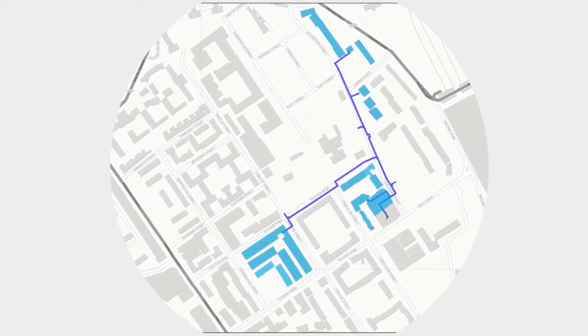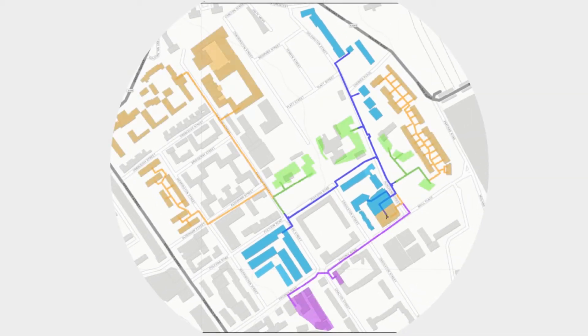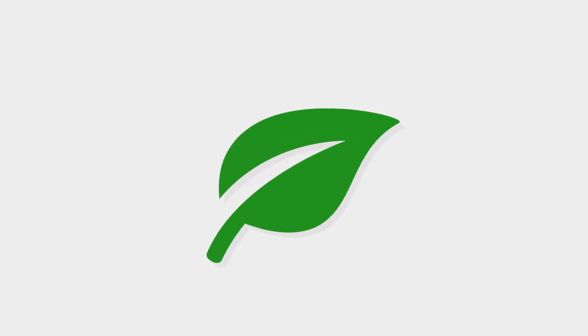The scheme aims to provide an energy solution with the future in mind. The pipe network can be extended to incorporate other nearby estates or organisations, and the technology within the energy centre can be upgraded to take advantage of new, low carbon technologies as they emerge. Camden have identified a number of buildings that could be connected, and extra capacity has been built into the pipework, with space for another boiler so that if that does come to fruition, we can serve all of those from here.